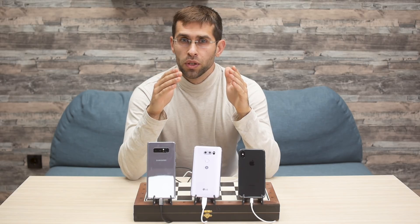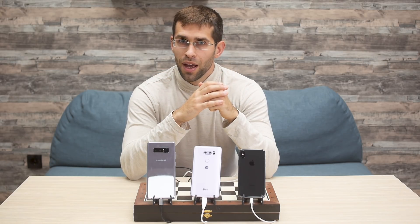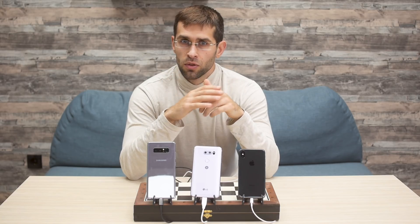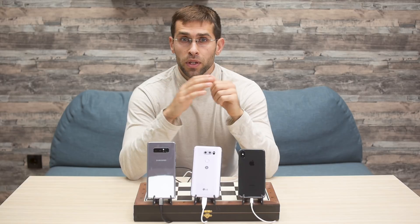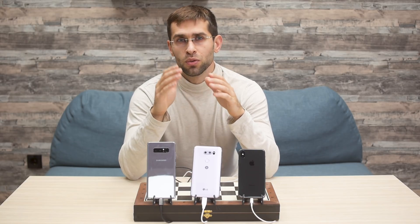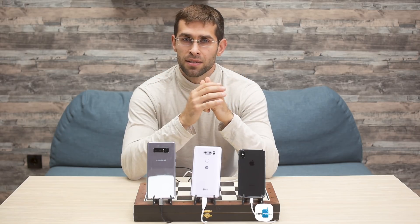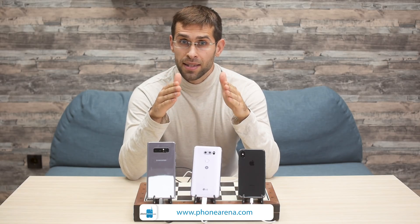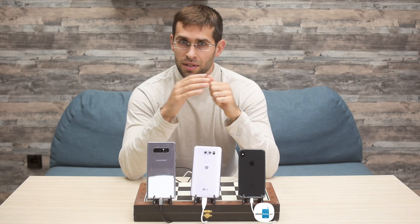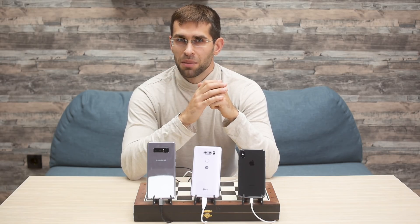Did you know that we do these charging tests on all phones that we review? You can find charge times for every phone in our review section at PhoneArena.com, or go to phonearena.com/phones/benchmarks to see all of our tests. There you'll find not only battery tests but also performance benchmarks, display tests, and many other interesting facts about all phones that come into our office for review — not just flagships.